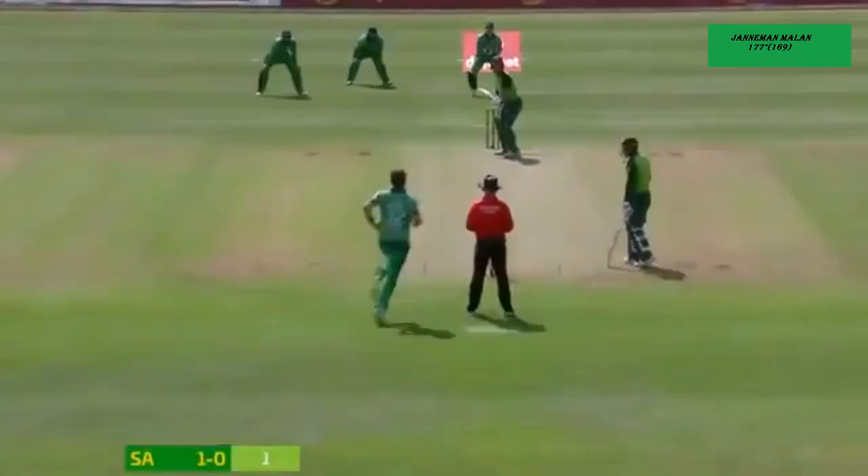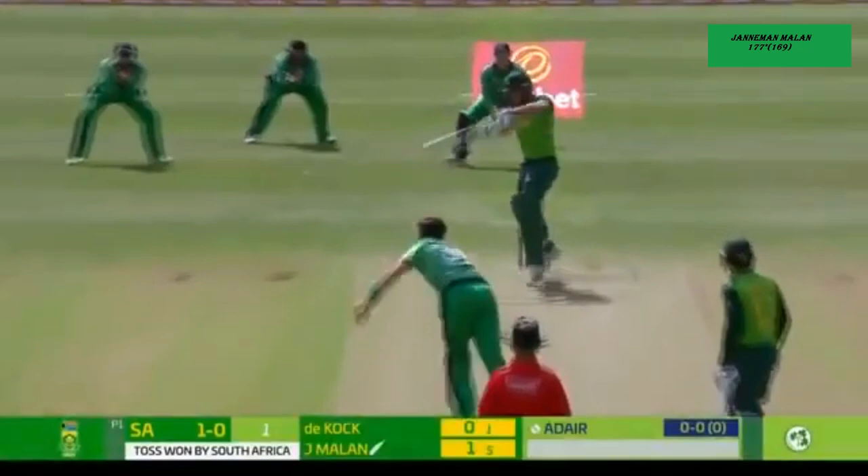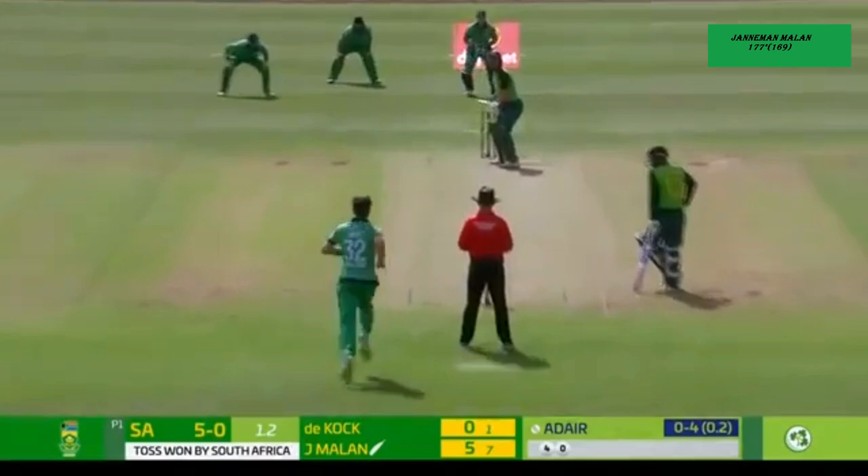The power play, Craig Young. Four for 19. It's carved away and it's going to beat the inner ring and it's going to be the first boundary of the morning. A forlorn chase by Harry Tector. Took her behind the sticks.